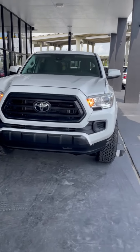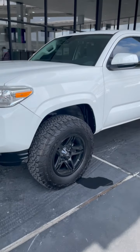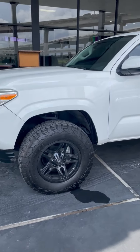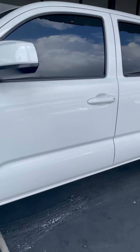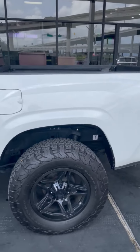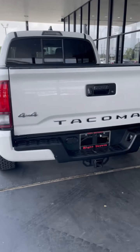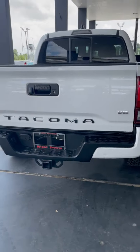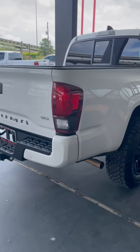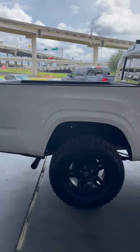Hey guys, this is America's Extreme Auto and today we present to you our 2020 Toyota Tacoma. It's painted in this beautiful shade of white metallic. It's also equipped with 4x4 and it's got Toyota's flagship 3.5 liter engine with a five-foot bed.